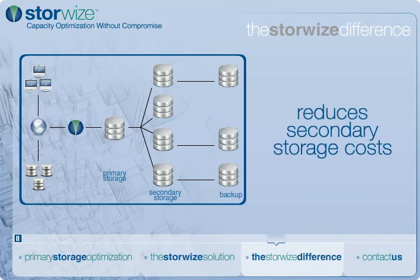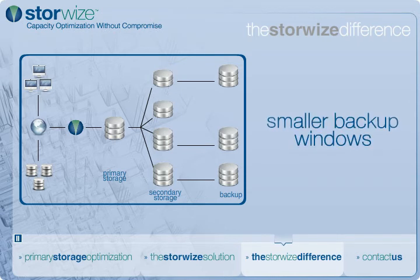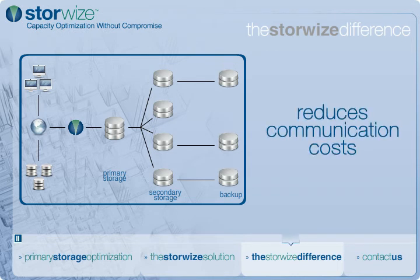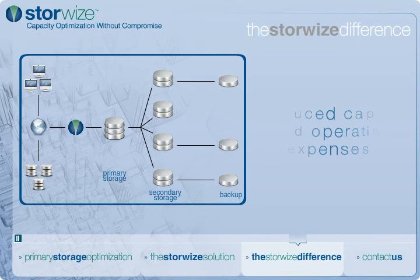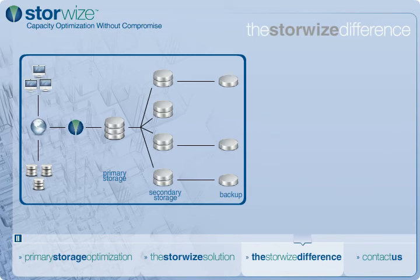Secondary storage applications benefit as well. Organizations typically make multiple copies of data for business intelligence, data warehousing, data replication, and data protection purposes. Because StoreWise reduces the size of your original data, all subsequent copies of data are also optimized, resulting in reduced capital and operating expenses associated with secondary storage and bandwidth.